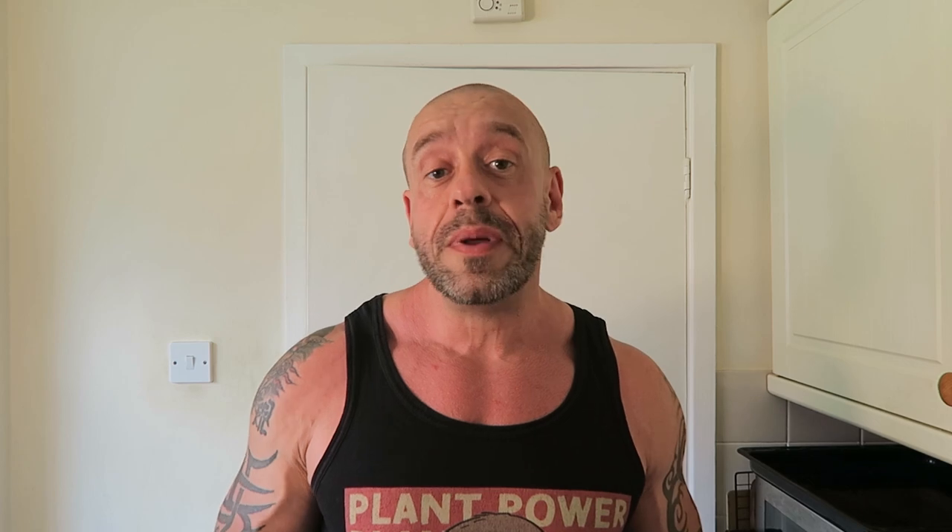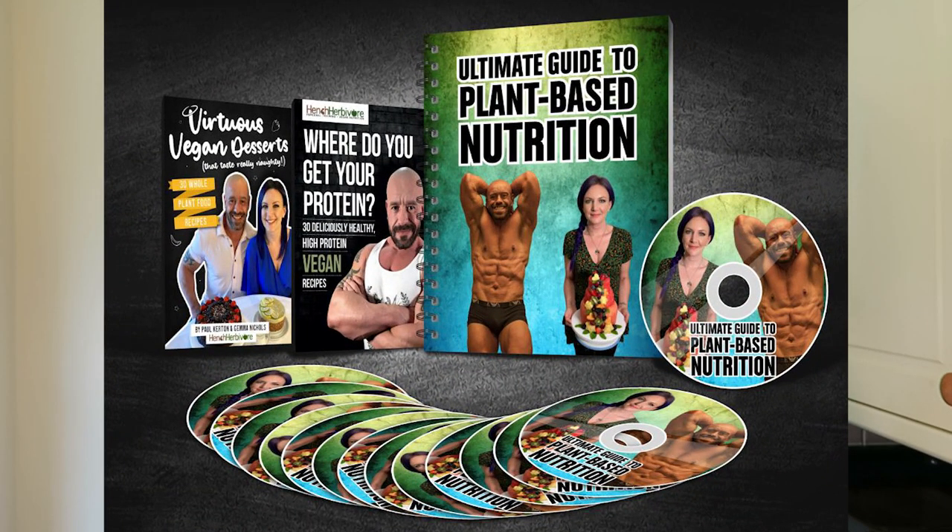If you want more tasty yet healthy desserts, you might like to check out our Virtuous Vegan Desserts Cookbook — link below. We have two books and it's buy one get one half price currently, so it's a good time to check it out. Also, if you really want to become your own nutritionist, optimise your health, physique, and sports performance as a vegan, we've got a new online course. It took us five months to develop, with loads of videos and downloads. You get our books for free within that.